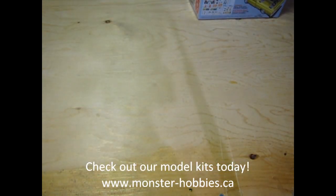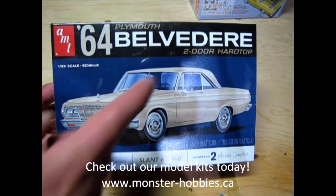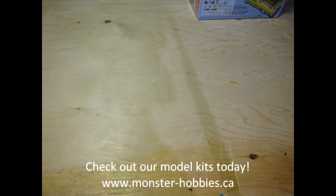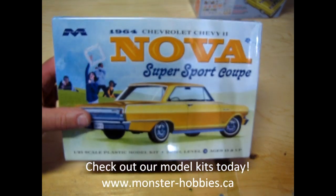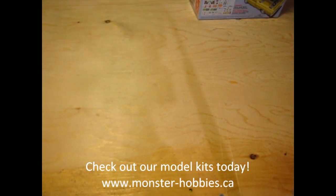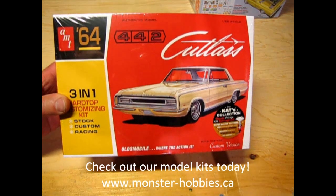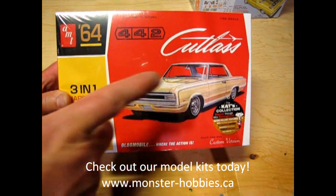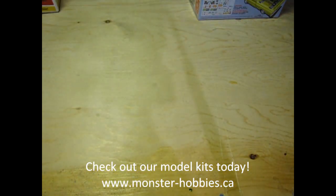Next up we have the 64 Plymouth Belvedere — another unboxing is right there. Here's our 64 Chevy Nova Super Sport Coupe, which is another Mobius model kit. Our final restocked item is the AMT 1964 Oldsmobile Cutlass, and there's an unboxing video of this one up here too so you can check out how cool that is.